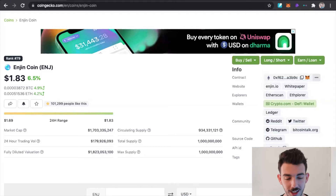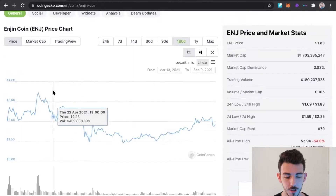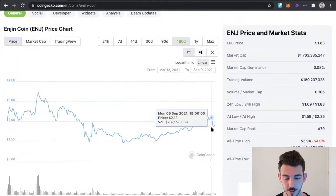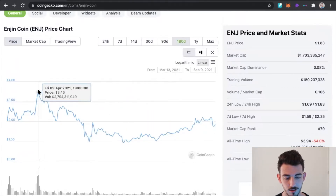Heading on over to CoinGecko, let's take a look at the Enjin price. Right now, Enjin's price is sitting at $1.83 with its total market cap sitting at $1.7 billion. Its circulating supply is 934 million tokens and the total supply is 1 billion tokens. Heading right over to the 180-day chart, it looks like Enjin is trying to make this cup and handle formation and it might be coming back up pretty soon to be testing these all-time highs.